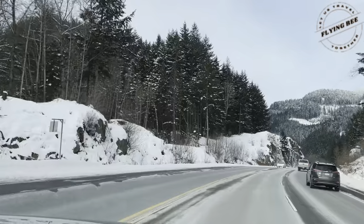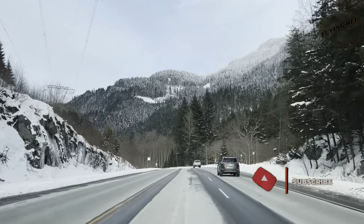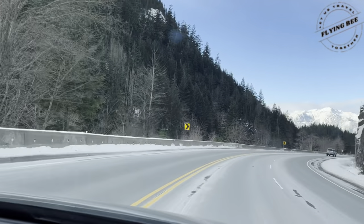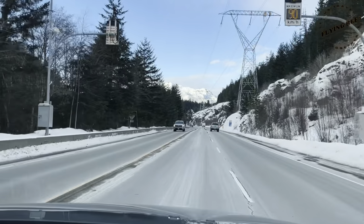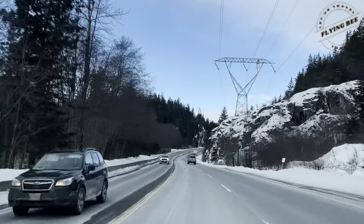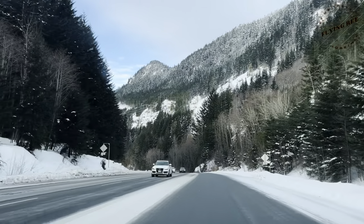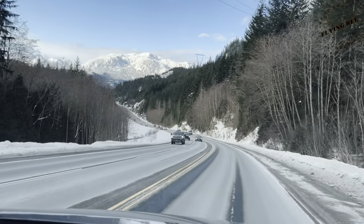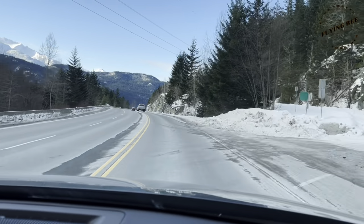There are a lot of things to explore on the Sea to Sky Highway. Keep watching this vlog till the end — I will tell you where we are heading towards. We are keeping a check to see if there are any viewpoints on the way. We can't afford to miss them.